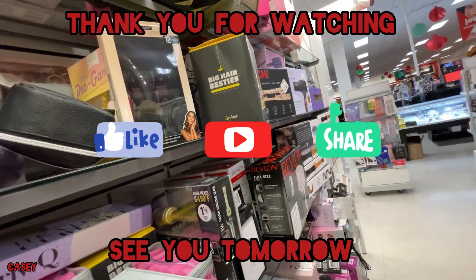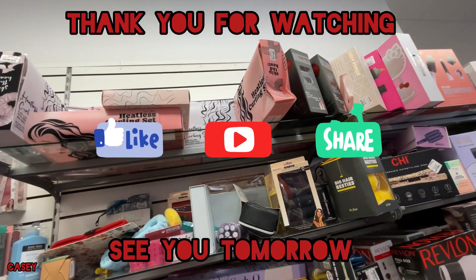Gonna end the vlog now. Thank you for watching — I'll see y'all tomorrow. Bye!